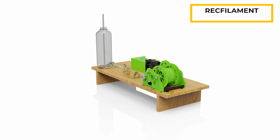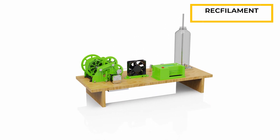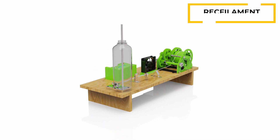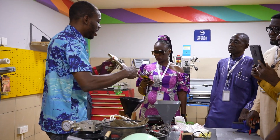Waste plastic bottles harvested from the environment are shredded and extruded into polylactic acid pellets for 3D printing. These polylactic pellets could be used to develop 3D printed prosthetics, medical devices, new building materials, and new products for a variety of industries, including agriculture, manufacturing, and education.